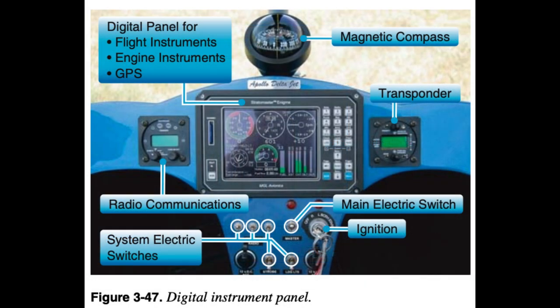A radar signal receiver/transmitter system is required at busy commercial airports (Classes C and B) and at altitudes above 10,000 feet MSL, unless the aircraft was certified without an electrical system to power the unit. This is known as a Mode C transponder, which sends a signal giving the control tower the exact location and altitude of the aircraft.